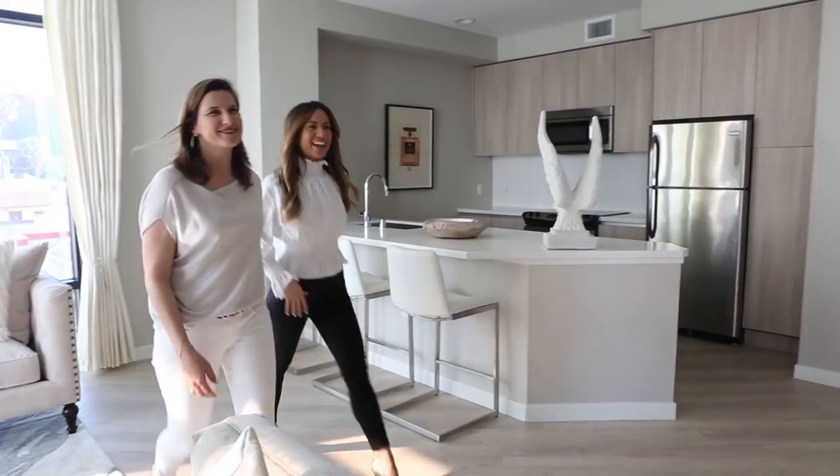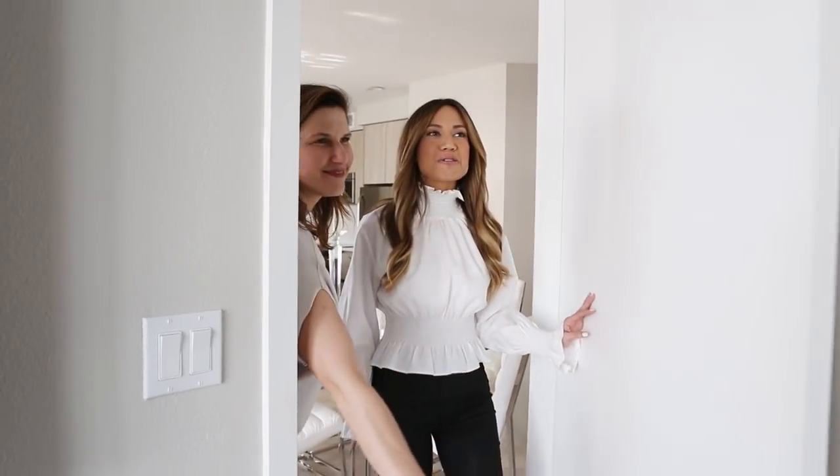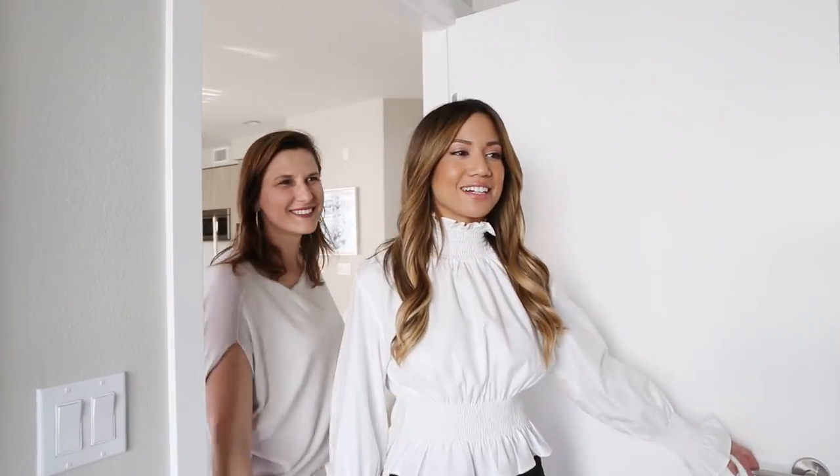Now let me show you your bedroom. Oh my God.